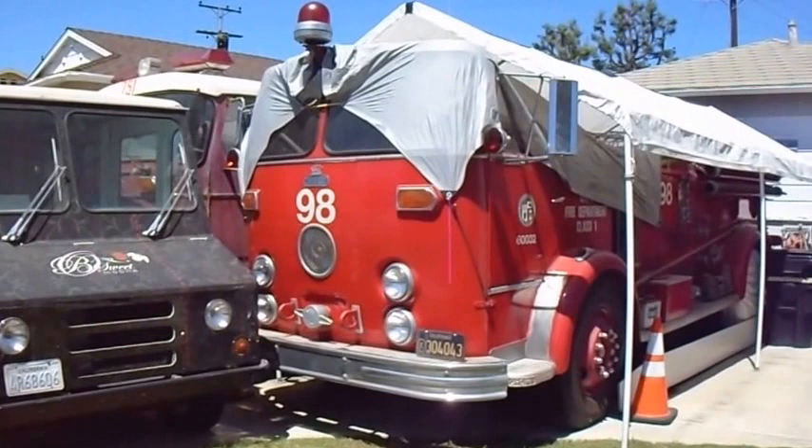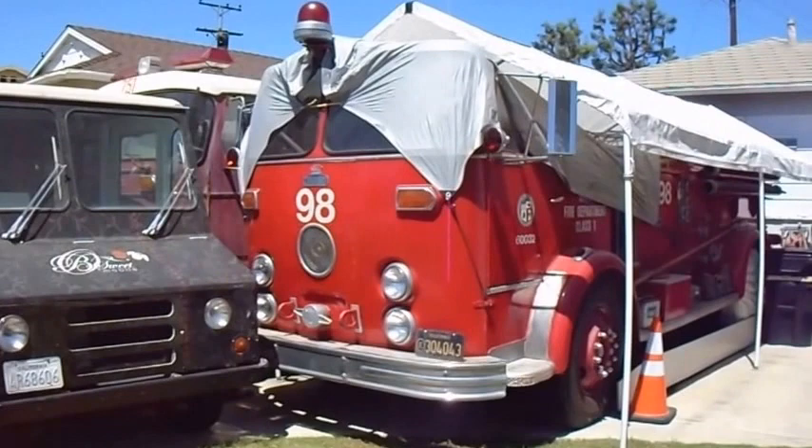I'm out walking here in Culver City, California, and look what I've come across. Two old fire trucks. Holy cow, look at this.